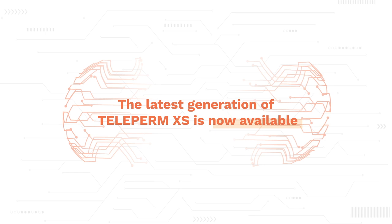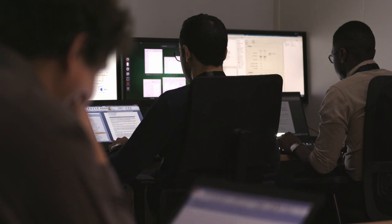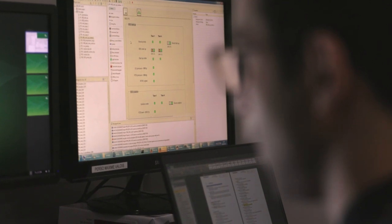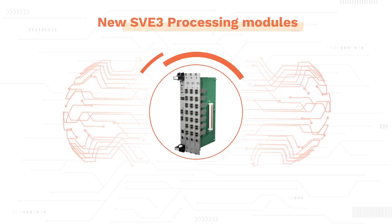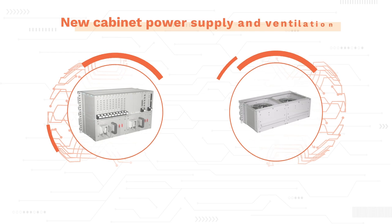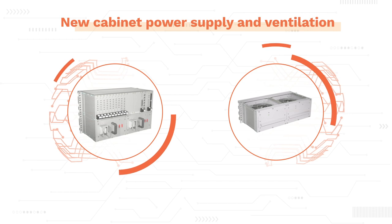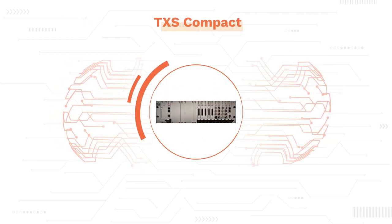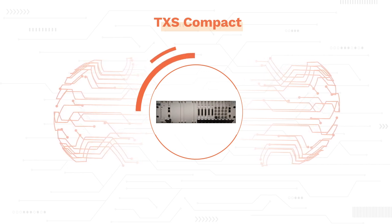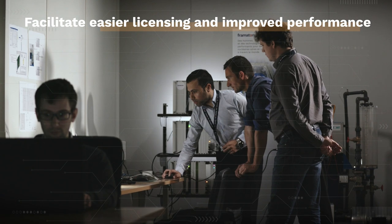The latest generation of Teleperm XS is now available. It features best-in-class software architecture made for Safety Class 1 nuclear applications along with the simpler safety communication protocol, new SVE3 processing modules with a certified safety chip, new racks and enclosures, new cabinet power supply and ventilation, and additional non-computerized signal pre-processing modules. In addition to all that, the third generation of Teleperm XS provides an FPGA-based processing unit called TXS Compact. These new features facilitate easier licensing and improved performance that will meet future requirements.